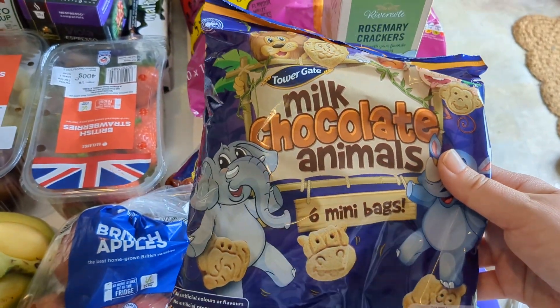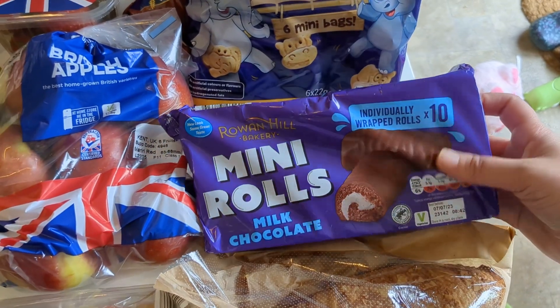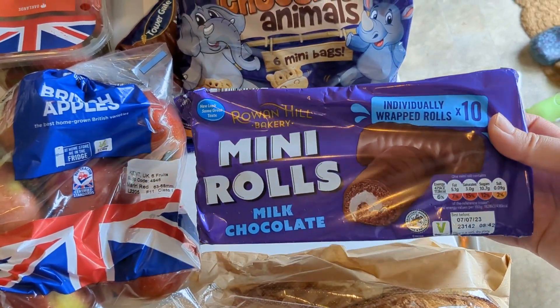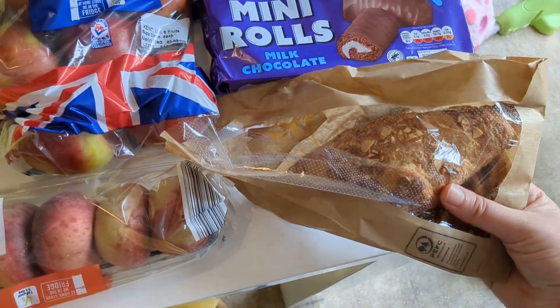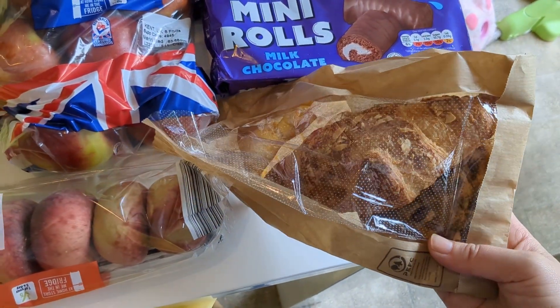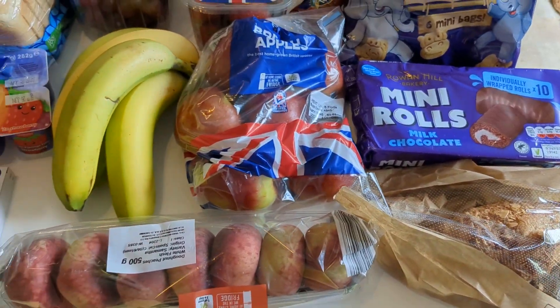These chocolate animal biscuits are another great picnic option for Amelia — she really likes them and they're easy to throw in her bag. Some mini rolls as well, nice to have on a picnic. And we always pick up a little treat from the bakery, so there's a croissant and a cookie in there.